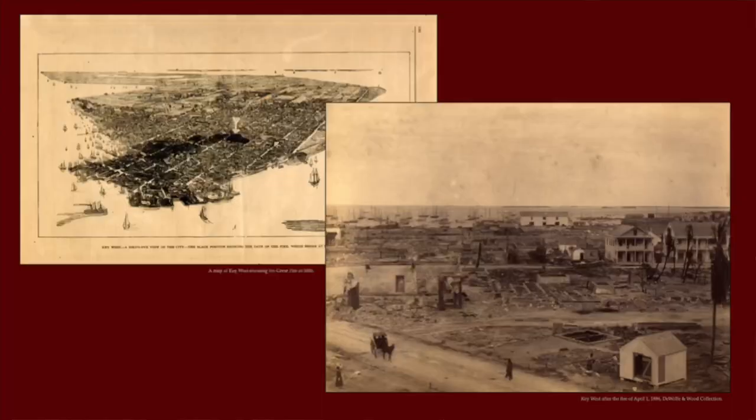In 1886, Key West suffered a huge setback — a devastating fire that broke out and burned much of the downtown. You can see all the blackened area there showing what was burned: one and a half million dollars worth of damage in 1886. Things were just leveled. That was a huge blow to Key West.